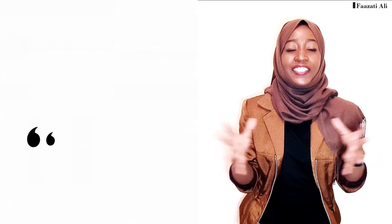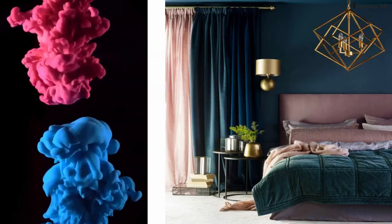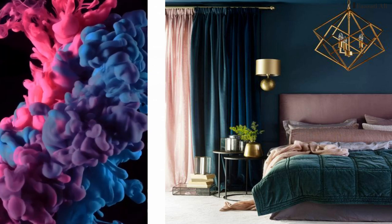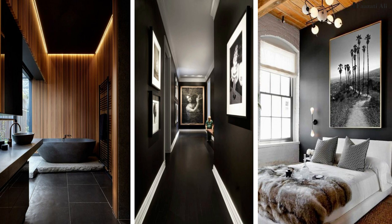One of the simplest ways of creating a focal point is using paint. Go for a bright, unique, or favorite color and put it on just one of your walls. This will look really great and aesthetic, and I can assure you it's a place your eyes will be drawn to every time you walk into that space.